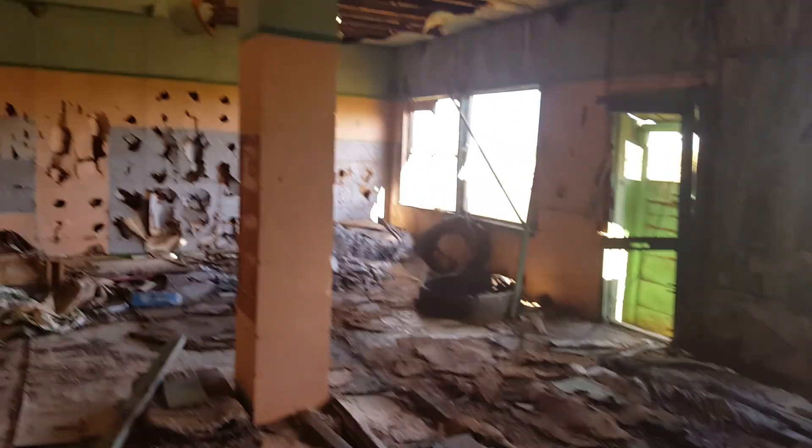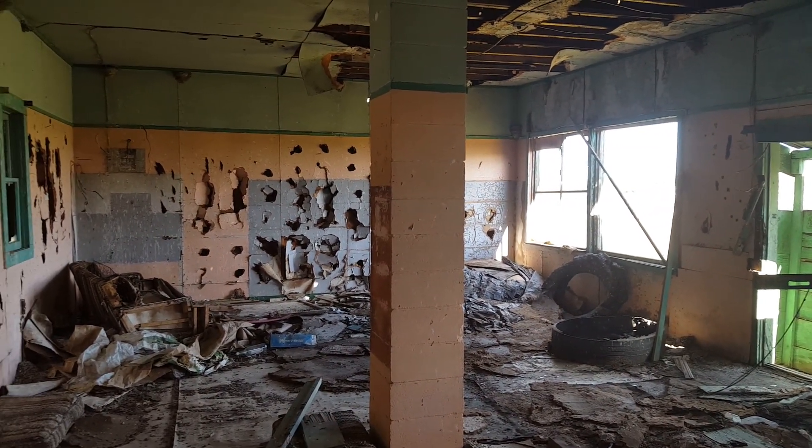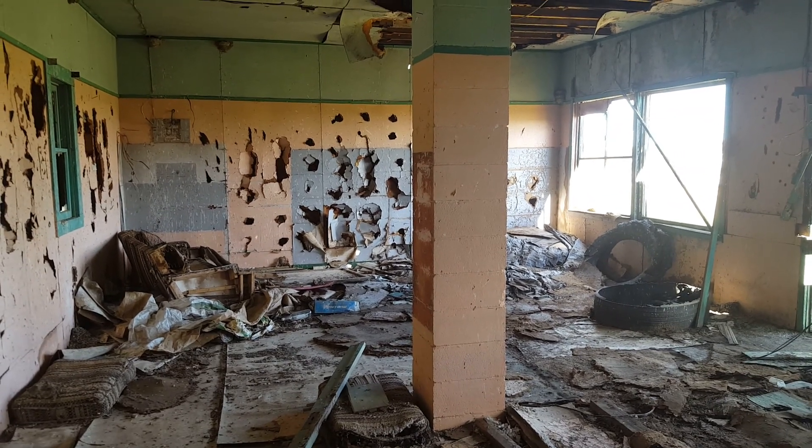Well, there you have it — one destroyed house. Again, I'm good at finding these. Enjoy!